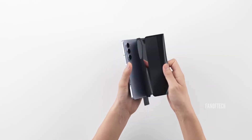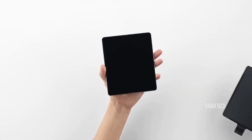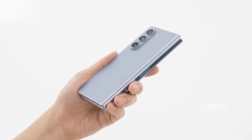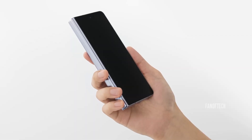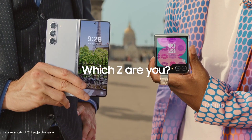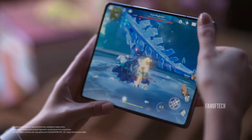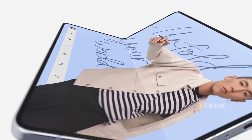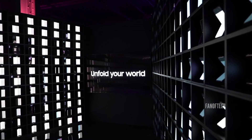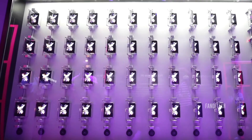Samsung needs to do something different with its next generation foldable phones, and it appears that the company has found a way to make the Galaxy Z Fold 6 even more appealing. Even though we only just received the latest Galaxy foldables a few months ago, that's not stopping us from looking ahead to what Samsung may be cooking for the Galaxy Z Fold 6. We're still many months away from its official unveiling, but some leaks have already popped up about the device over the past few weeks.